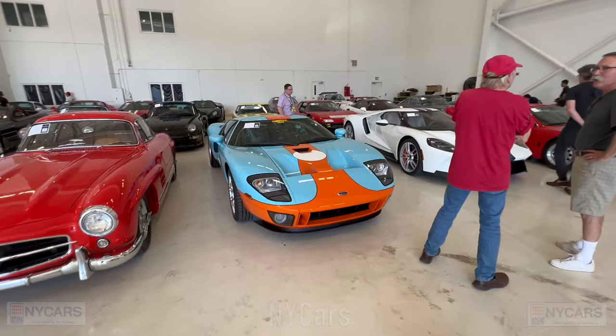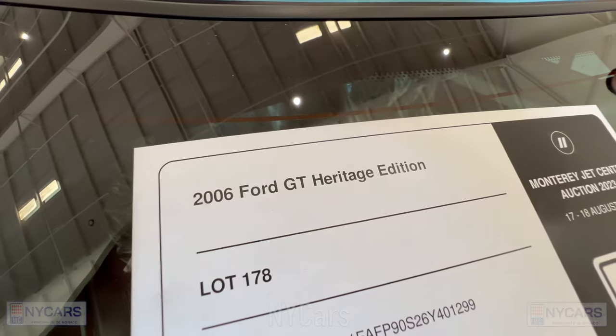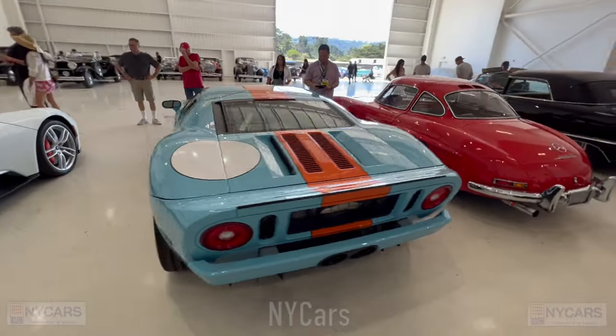There's a beautiful Ford GT — 2006 Ford GT Heritage Edition, estimated price $575,000 to $675,000. Very nice looking car — the Heritage spec looks beautiful.